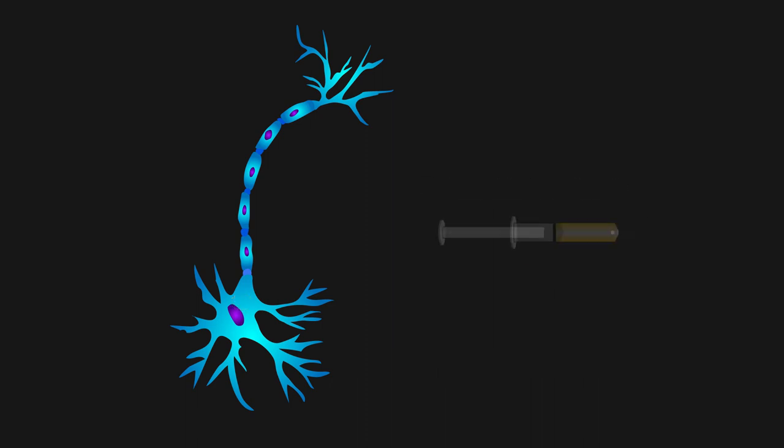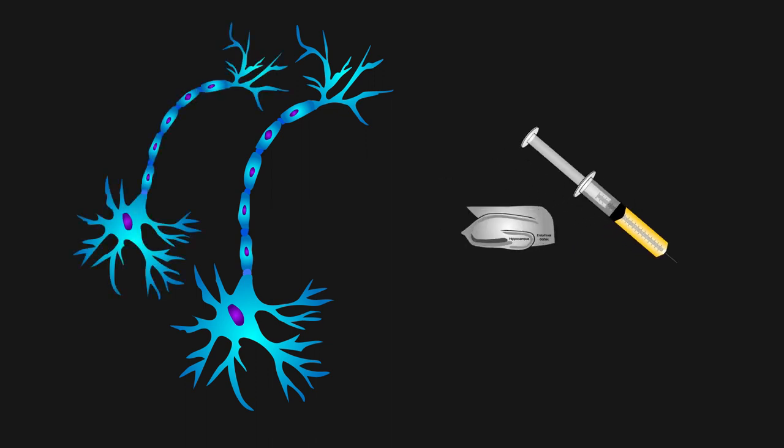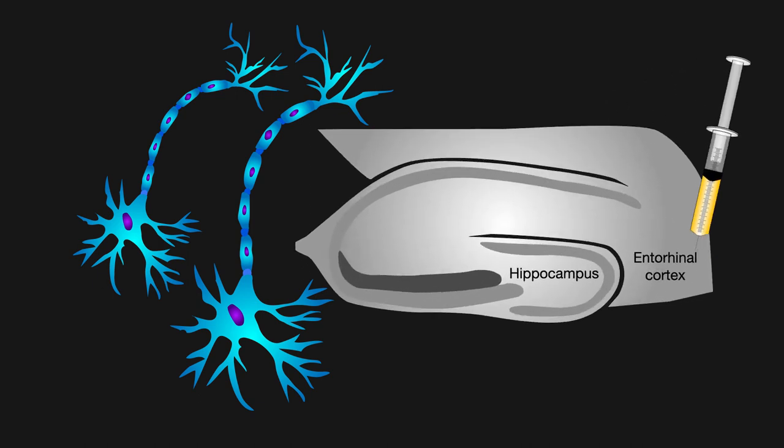To test this hypothesis, mice were injected with a non-replicating virus modified to produce human tau only in neurons. The injections were made into the entorhinal cortex, the location where tau aggregates originate in Alzheimer's disease patients even before the onset of symptoms.